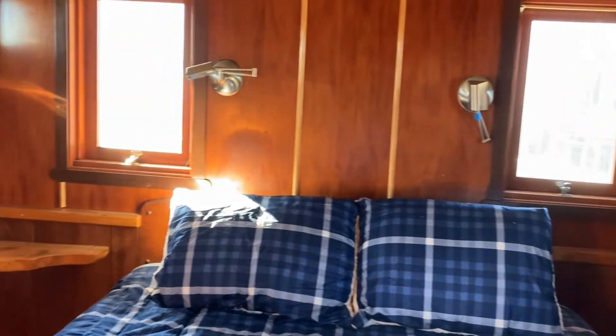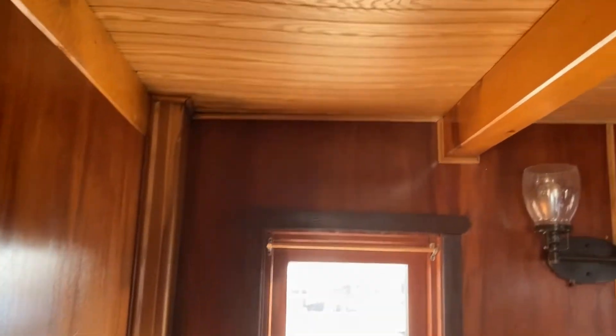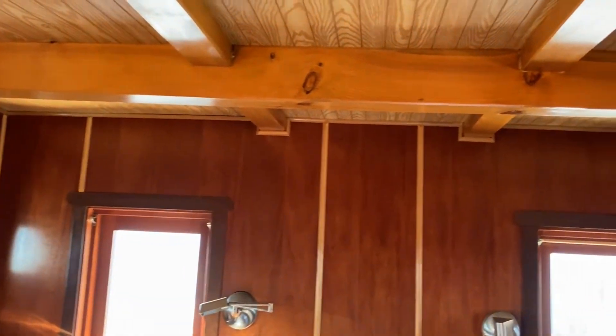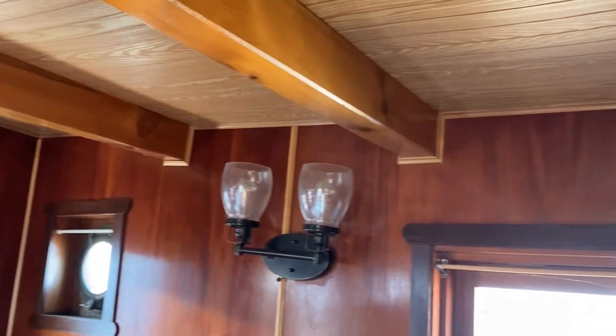Note the abundance of windows for great natural lighting. Each window is designed to open, providing ventilation to the master suite. Looking further, observe how the historic character of this vessel is maintained throughout the numerous vintage lighting fixtures.